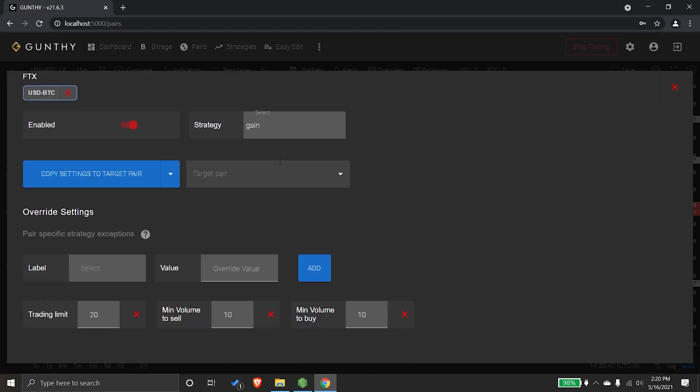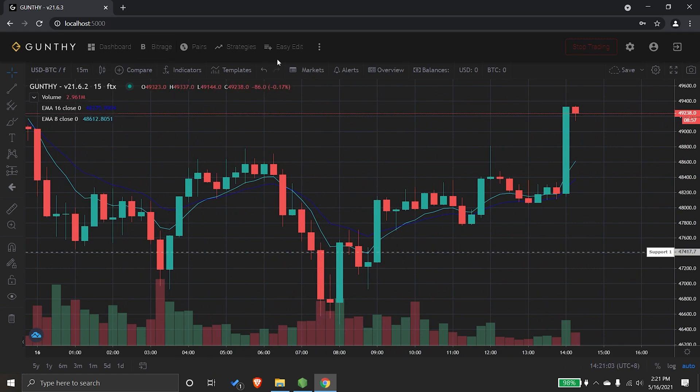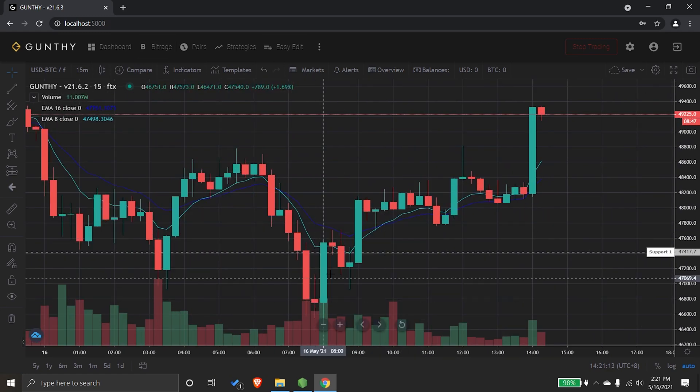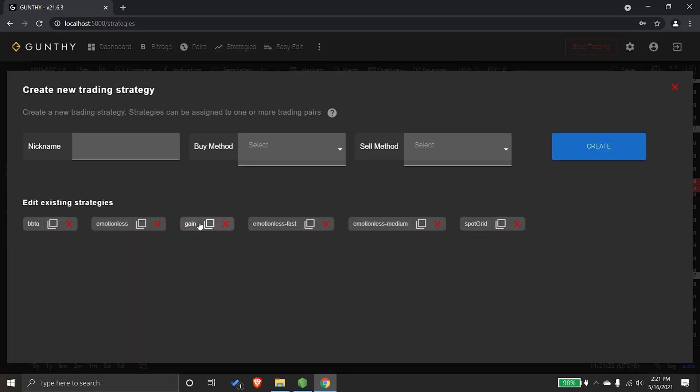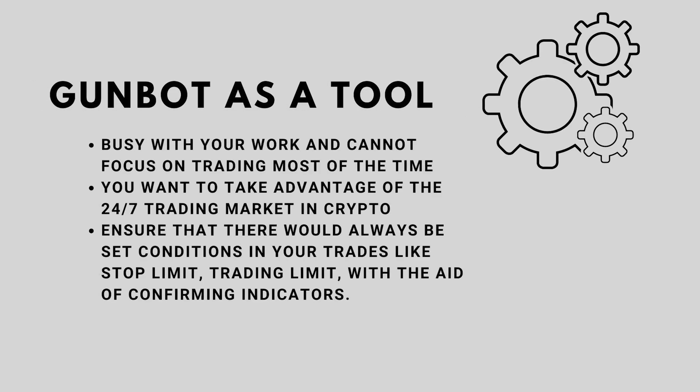Hello again guys, it's me Kruth, and I'm here to discuss with you what the Gunbot Starter License is and if it would be enough to be an entry point as an automatic trading tool for you as a trader. You would need a trading tool like Gunbot especially if you are busy with work and cannot focus on trading.